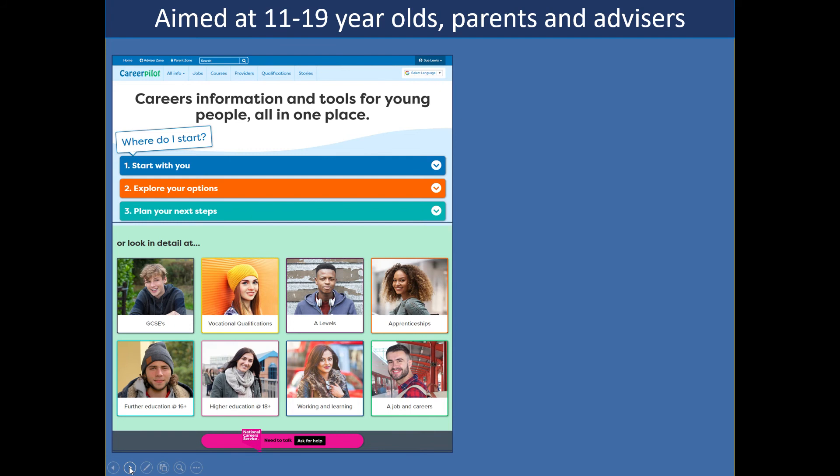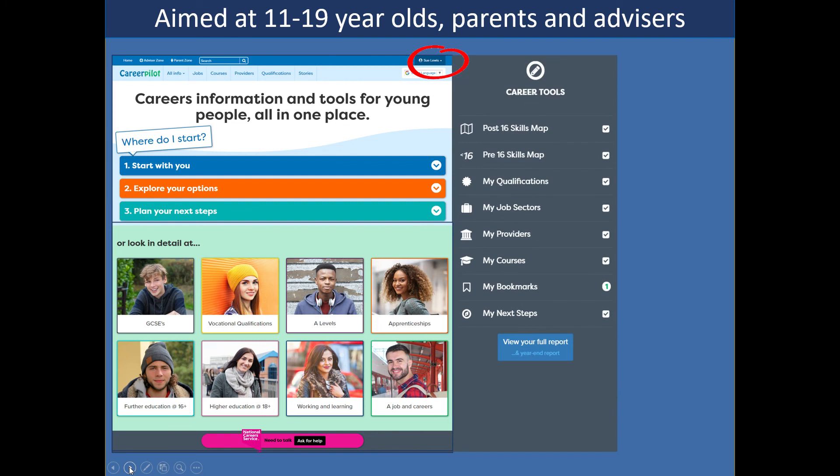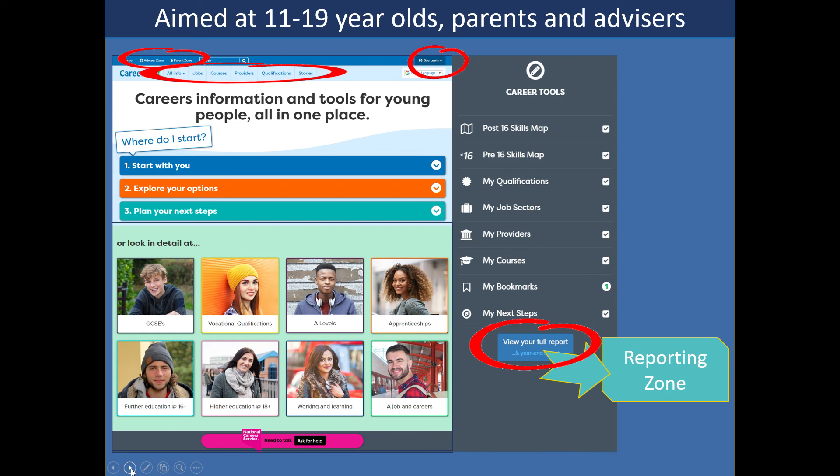CareerPilot is a one-stop website. Some content is free access across the whole of England, but if you're registered — if you're a subscribing school — students can register themselves and get access to the career tools, personalise their choices, add them to their career tools, and you can see all this information through their report in the reporting zone. You can also access the advisor zone and the parent zone from the home page. Popular tools include jobs and job profiles, course search, apprenticeship search, provider search, qualification ladder, and over a thousand video stories linked to qualifications and jobs.